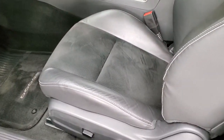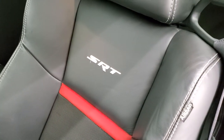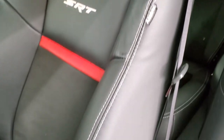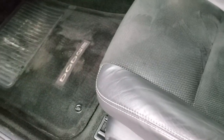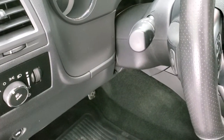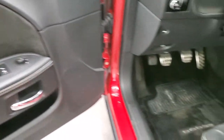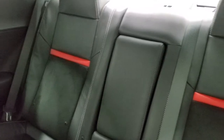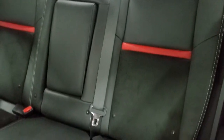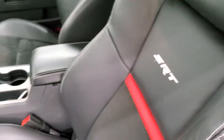Inside, the SRT8 package gives you the black leather and suede interior. You get the red stripe and SRT stitching in the backrest — no rips or tears on the leather. It is a power driver's seat, and both front seats are heated. It comes with factory floor mats, auto headlamps, tilt and telescopic steering wheel, power windows, power locks, and power mirrors. The back seats are very clean and look like they've hardly ever been sat in. It does have the latch child safety system.